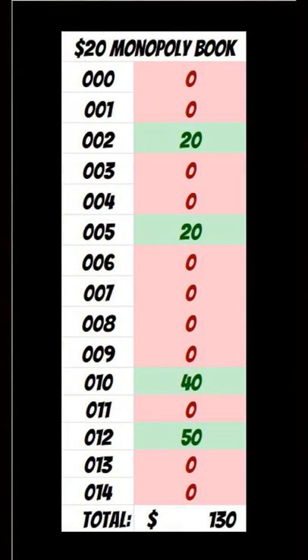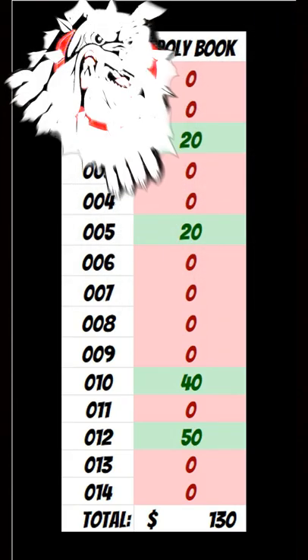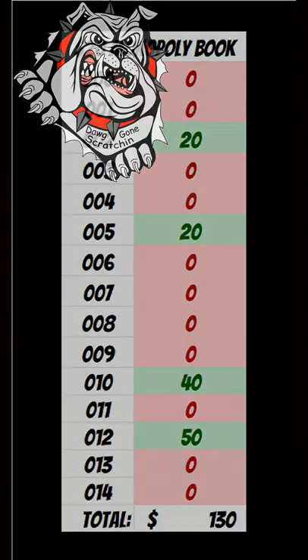So with those two wins, it gets us at what's basically called the book minimum — $130 won back out of the $300 spent. Stick with me, see what we do for the April book of the month. Until then, happy scratchin'. Go Dawgs!